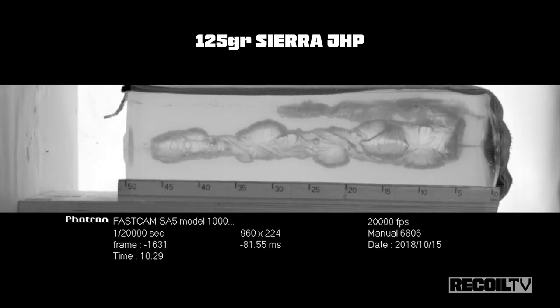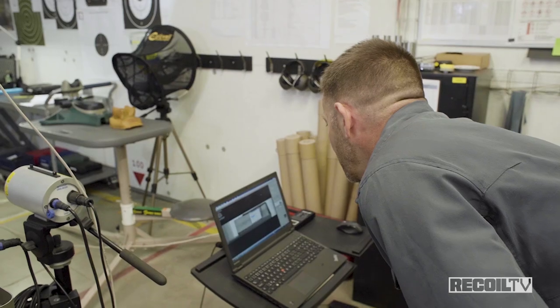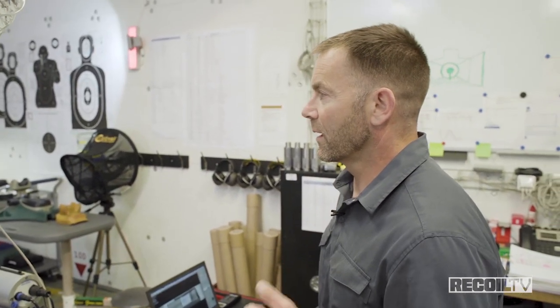That was a 125-grain bullet moving at 1,750 feet per second out of a 6-inch barrel. We now have two rounds in that gel block: a 95-grain FK solid copper hollow point and a 125-grain Sierra jacketed hollow point. We're going to take a look down there and see what damage we've inflicted.